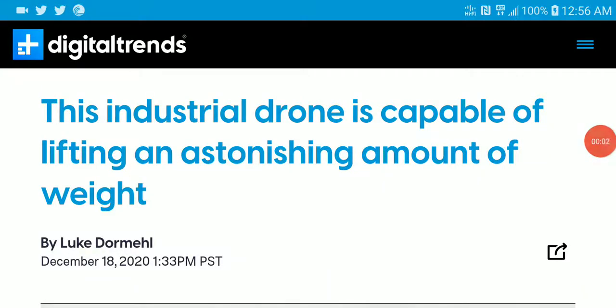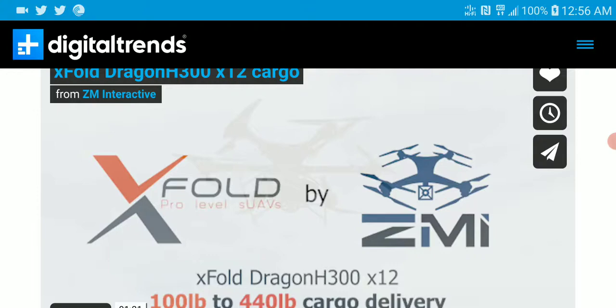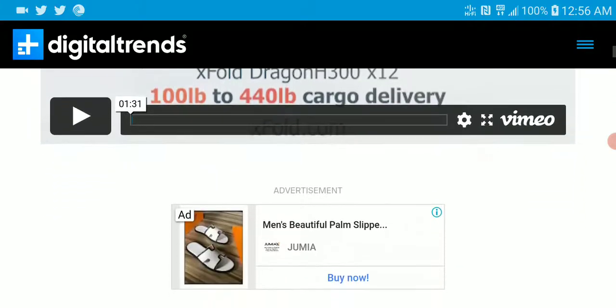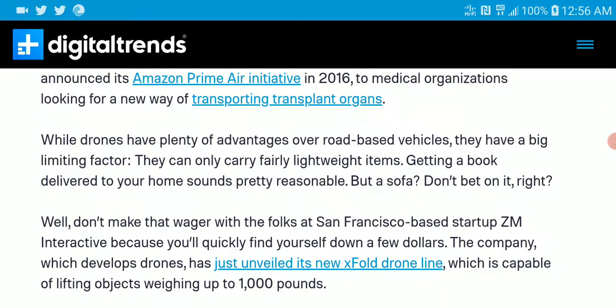There is a very unique drone that just came out today called the X-Fold Dragon H300. It's a very powerful drone that can lift 1,000 pounds of weight, which is incredible. I don't think any drone has been able to do this yet, so I think this is the first one that has been able to do it.